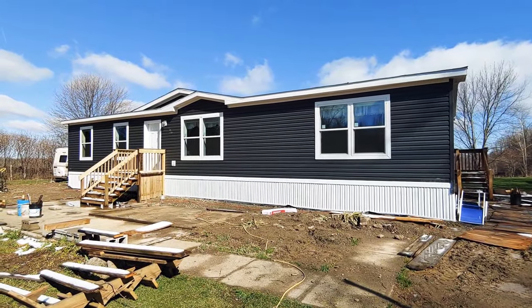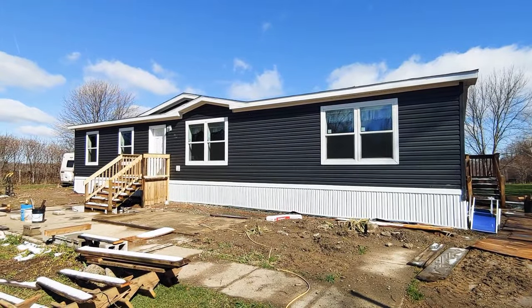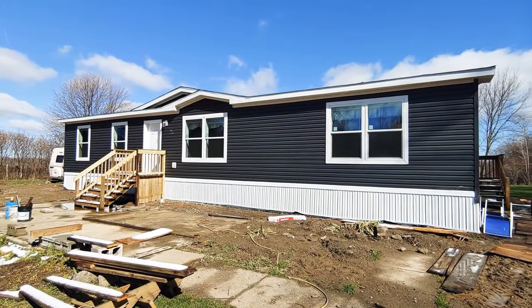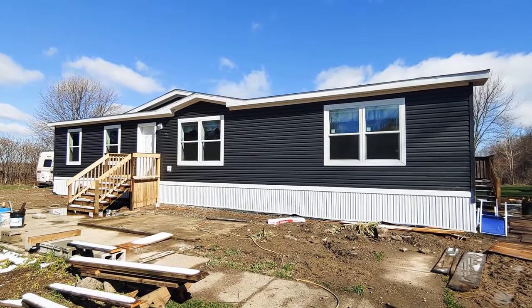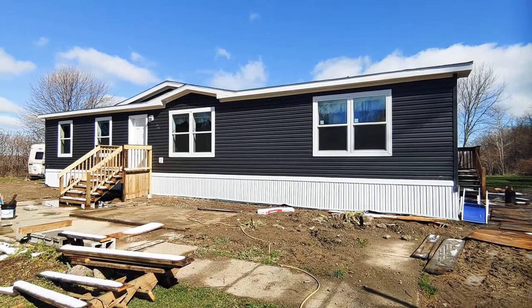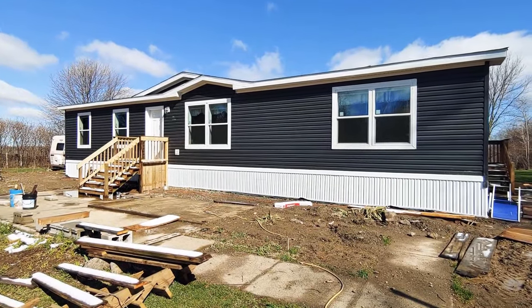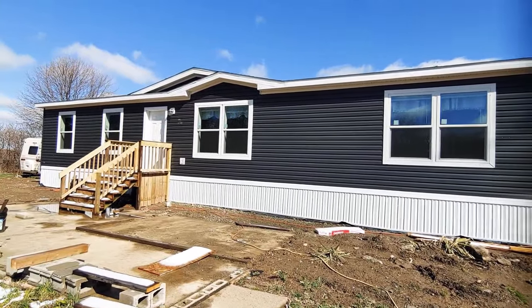Hello everyone, this is Nicholas with Owl Homes of Fredonia. Today we are checking out a home that I had the pleasure of building for a family in Forestville, New York. It is a beautiful day here in Forestville, even though it is cold and there's snow on the ground, so we'll do an outside walk of this.